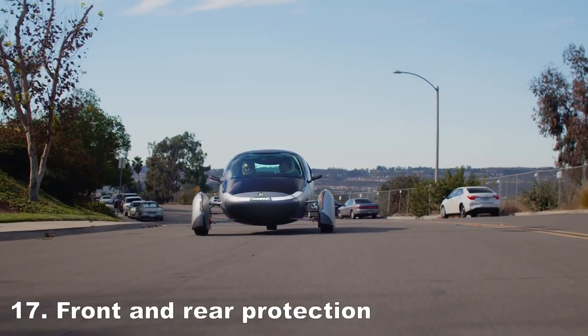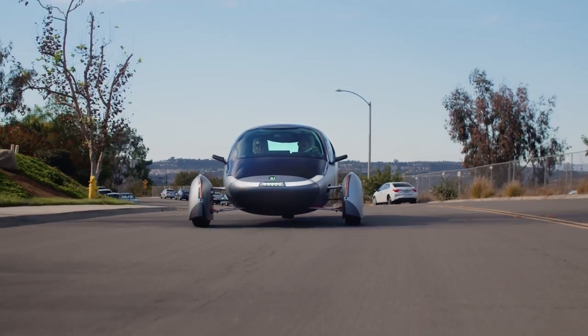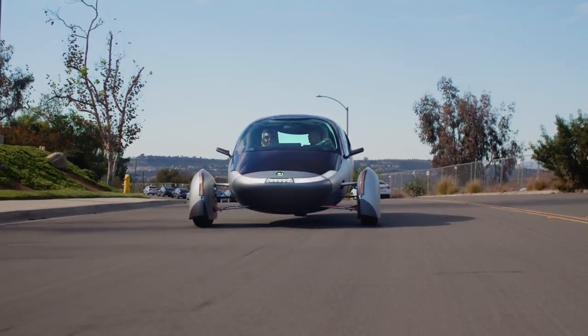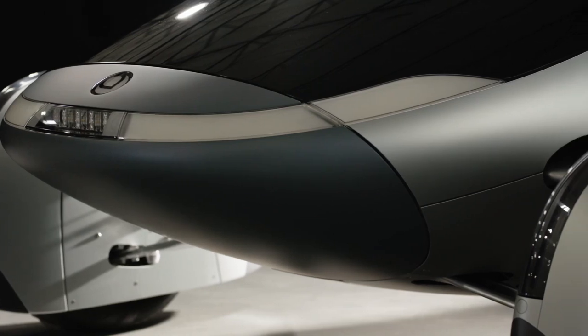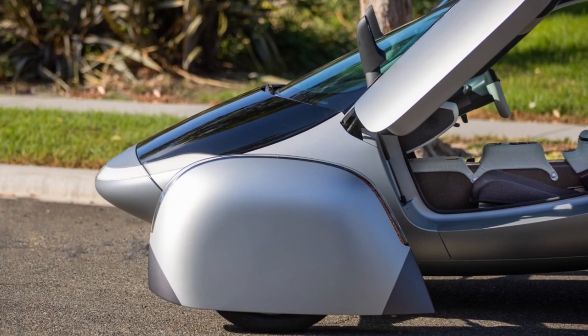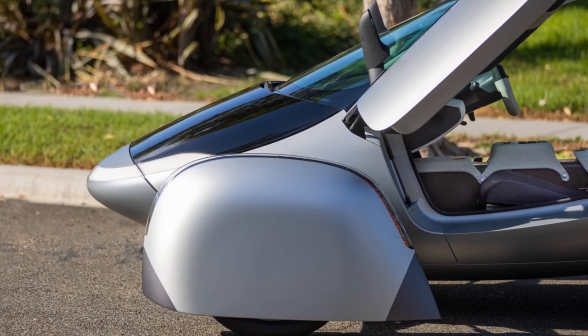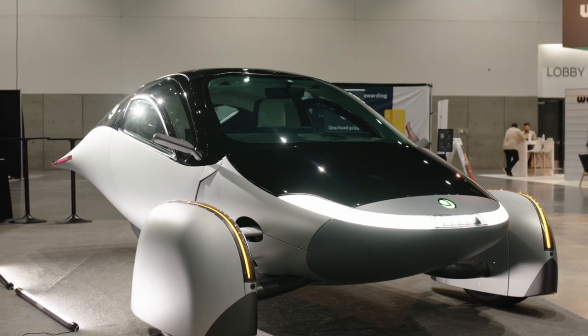Front and rear protection. The nose cone and tail cone are made of impact-resistant plastic and have a similar approach to bumpers of a traditional car. Strong wheel pants — the wheel pants are incredibly rigid and designed to be one of the strongest parts of the vehicle, and they include impact-resilient foam.